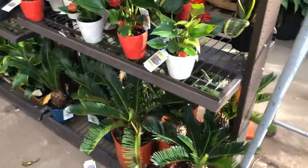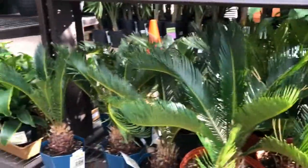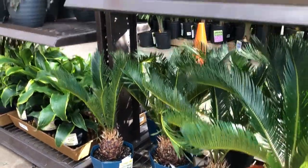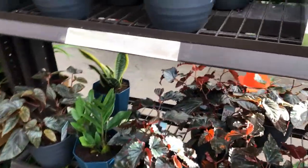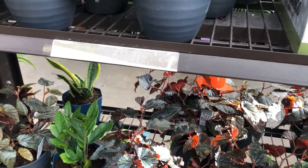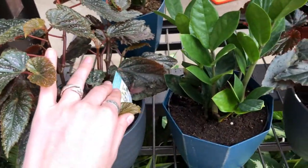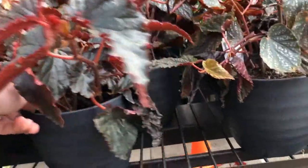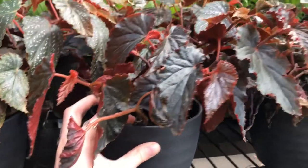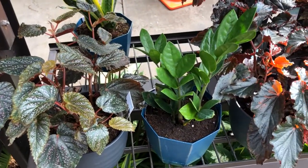We have some larger sago palms down here for $30, and then some mid-sized ones over there for $12. More anthurium. We have some nice-looking angel-wing begonias — this is really pretty, I think from the Trending Tropicals collection. I'm not sure how much they are though, I can't find a price. And then a plain ZZ plant — that one looks a lot healthier than the raven ZZs did earlier.